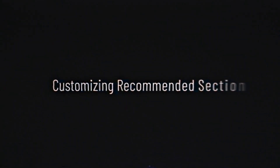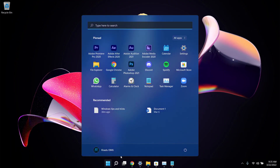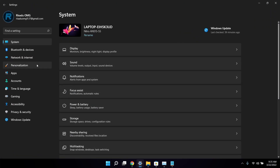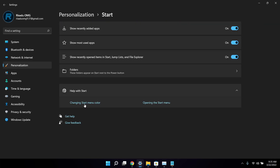Trick number six is customizing the Recommended section. Click on your Start menu and you'll see the Recommended section. To customize it, open Settings, go to Personalization, scroll down, and click on Start. From there you can turn off 'Show recently opened items in Start, Jump List, and File Explorer' if you don't want your recent activities displayed.